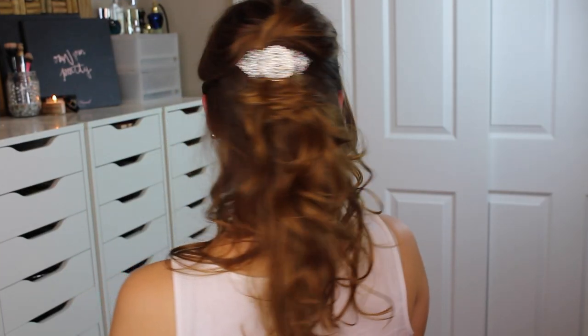Last up is another simple hairstyle that goes to show just how far a barrette can go in flattering your curls. All I'm doing is pulling the top part of my hair up, giving it a slight twist right where everything meets, and securing that with a barrette. It is exactly that easy, and that's your last look.